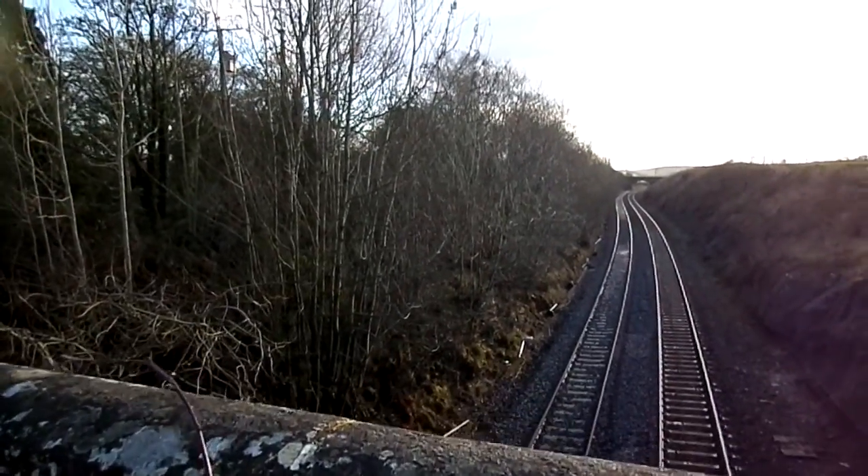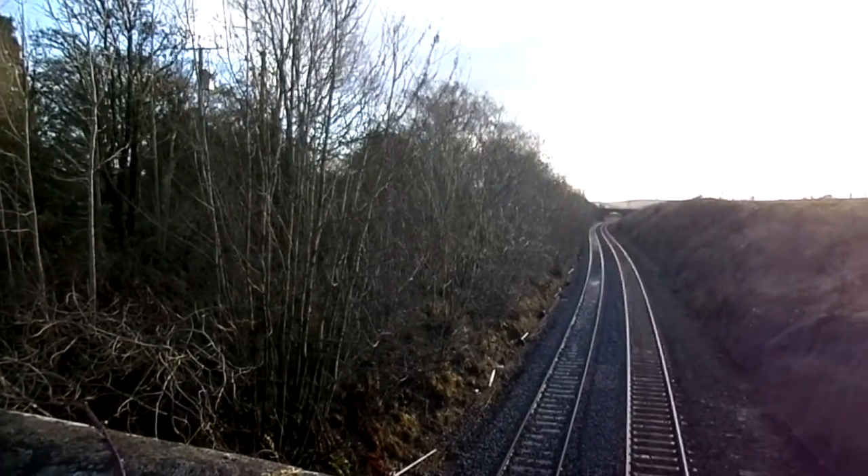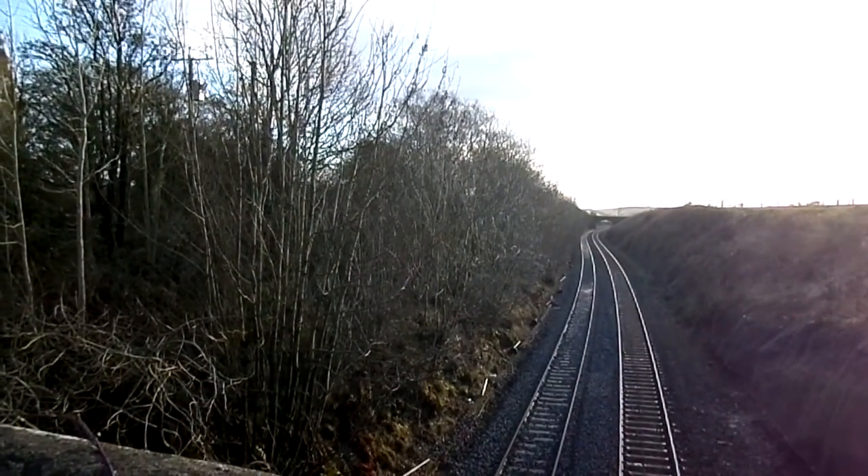This is the section running down. It runs through the Mossgill tunnel, sometimes called the Skirch tunnel.